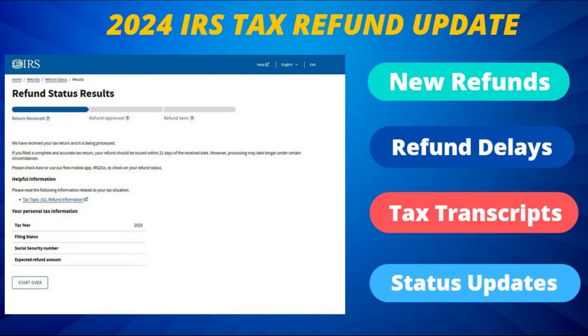On today's IRS tax update, we will take a look at the latest developments, including the next round of tax refunds scheduled for release this week. We will recap the top reasons behind those tax refund delays, as well as some of those tax topic codes being encountered when checking those refund status results, such as codes 152 and 151.